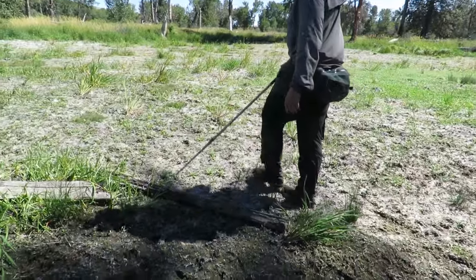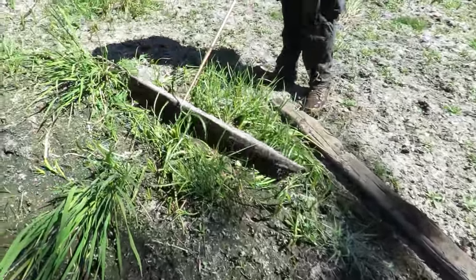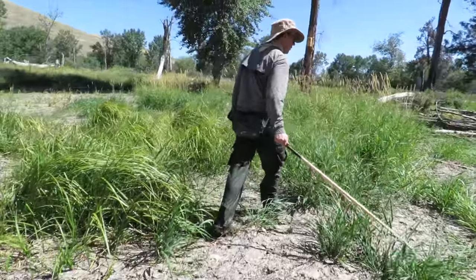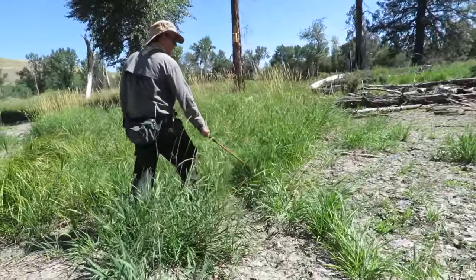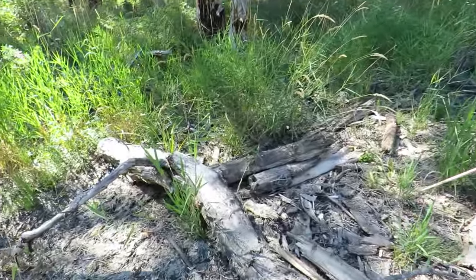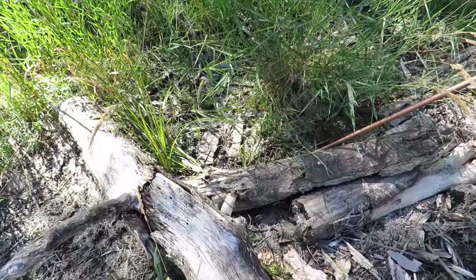Matt flips logs around the pond and looks for garter snakes. This log contains one small deer mouse that scurries into the grass. That's what I see mostly — deer mice.